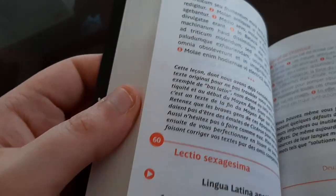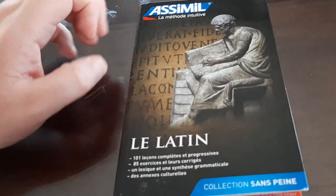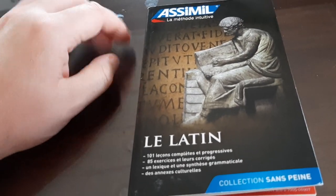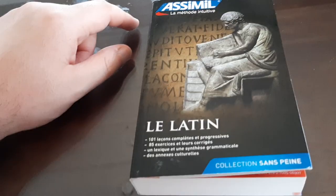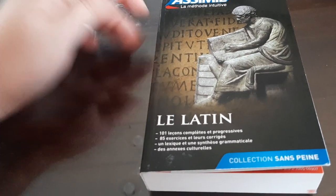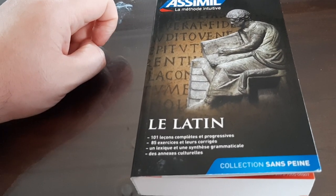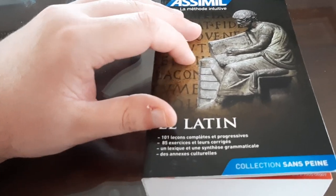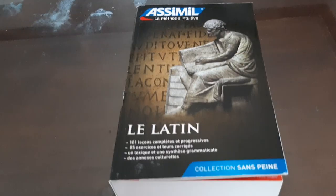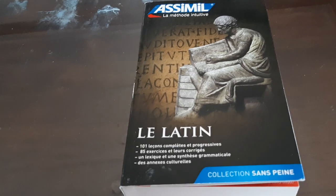That's my review of the Latin book from Assimil. I hope I was able to interest you in learning Latin, because if you're studying linguistics, or want to study more romance languages, this book can help you go further in your studies. If you're into ancient studies like Ancient Greek and Latin, this is undeniably a very good resource. If you enjoyed, give it a thumbs up, subscribe, and I'll see you guys later — bye!